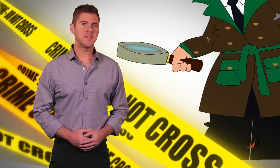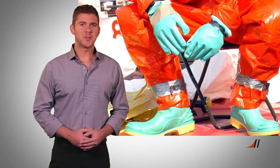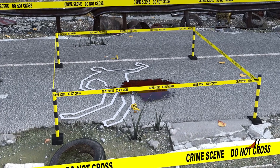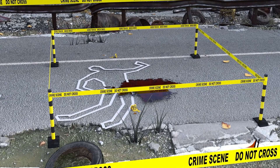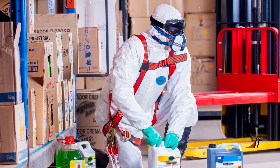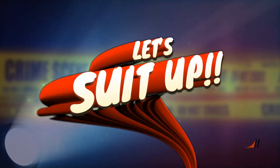Style is the last thing on a crime scene investigator's mind. In fact, you might be surprised to learn that what investigators wear is vital to preserving evidence. One of their most important responsibilities is to make sure no new elements are introduced that might contaminate evidence, and they also have to be very careful not to contaminate themselves. Alright, let's suit up.